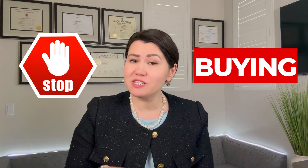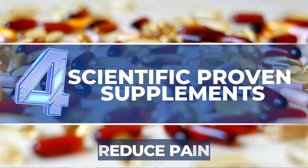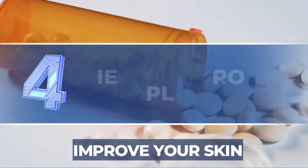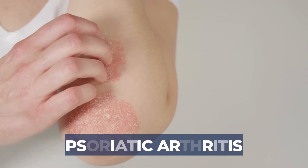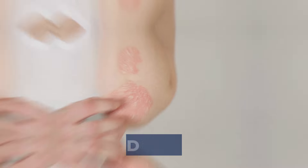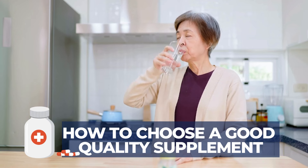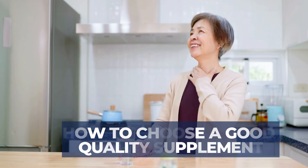Stop buying everything that is sold to you. In this video I am going to go over four scientifically proven supplements that can reduce pain, improve function, decrease swelling and stiffness, and improve your skin. I will also discuss the appropriate doses you need to take to have that beneficial effect, and how to choose a good quality supplement from the millions that are out there on the market.